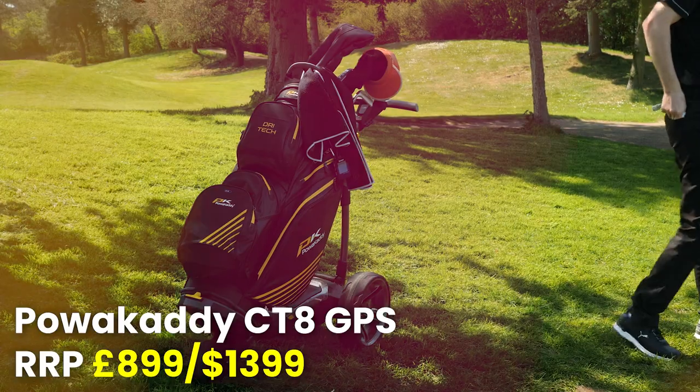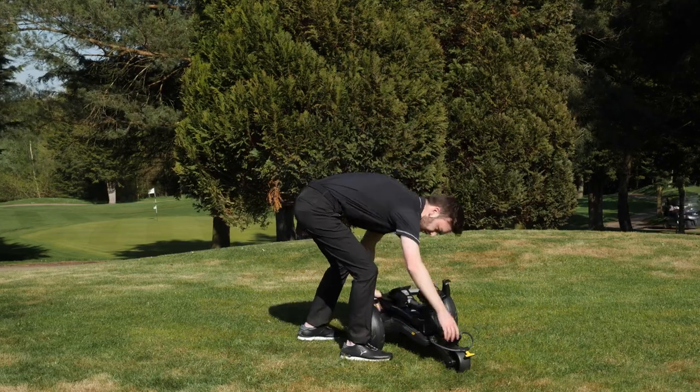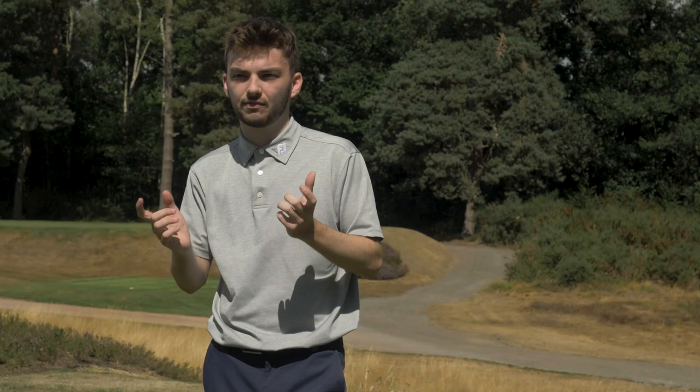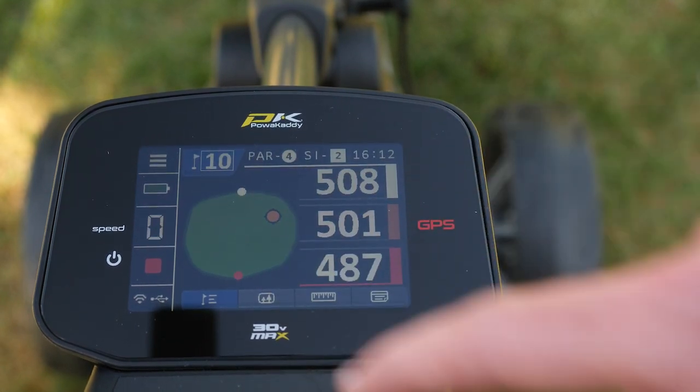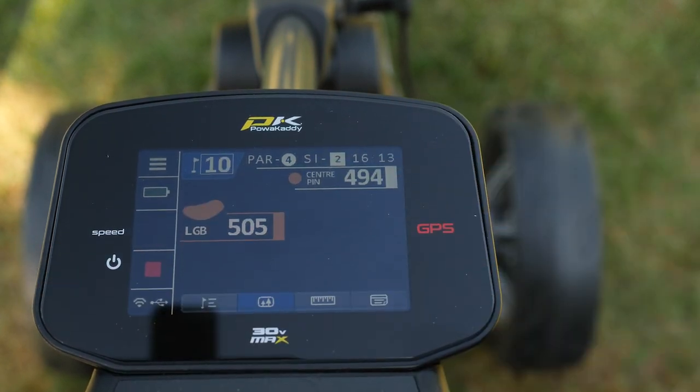Next up is the Power Caddy CT8 GPS, which goes directly head-to-head with the M5 GPS — it's a compact folding GPS trolley, really the full English breakfast of the electric trolley world with everything you could need. It folds up similarly compact to the M5, with a two-step folding system. It has a really excellent GPS touchscreen — again 3.5 inches, smartphone quality, with distances to the green, a dynamic green shape, and dynamic pin placement, putting it on a similar level to the M5 before the Performance Plan upgrade.